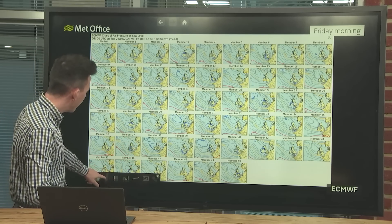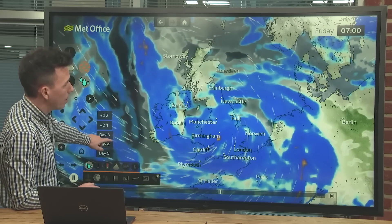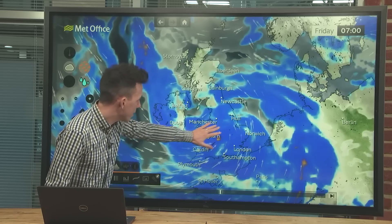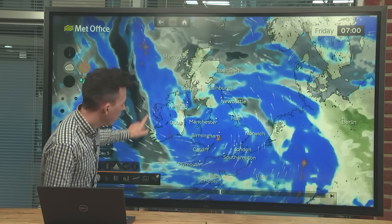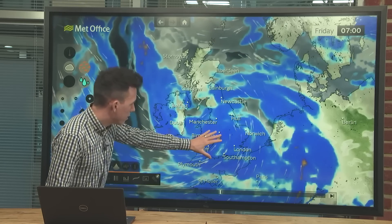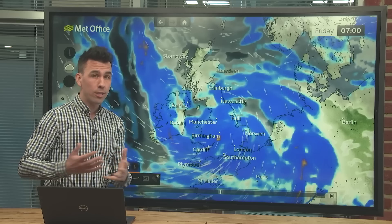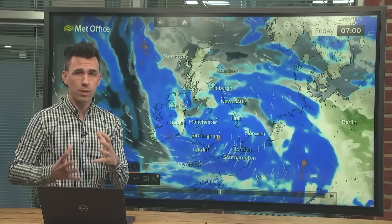Either way, it looks like a wet start to Friday. At around 7 a.m., waking up on Friday, we're seeing a spell of wet weather across England, Wales, into southern Scotland and Northern Ireland as that low moves through. The wind circulation shows the low centred somewhere across Wales and the Midlands in this computer model run. Wales and the southwest will likely see the highest rainfall totals — 30 to 50 millimetres, perhaps a touch more over some of the more exposed hills.